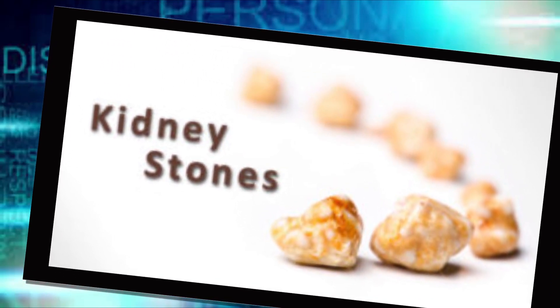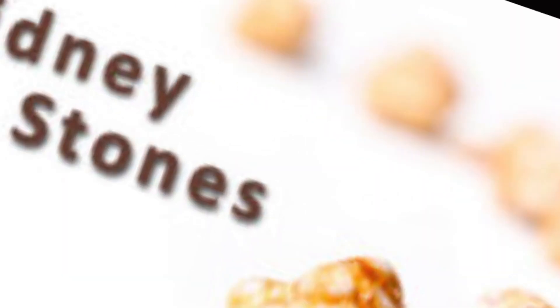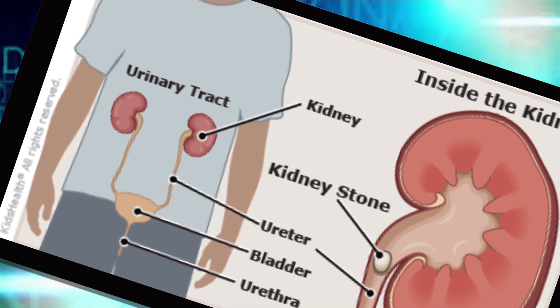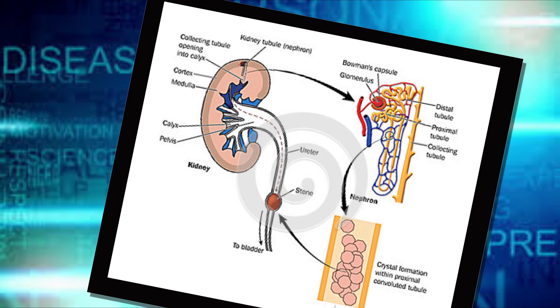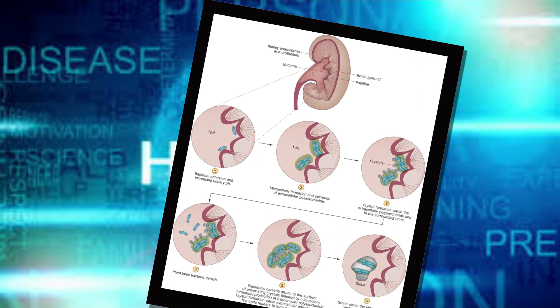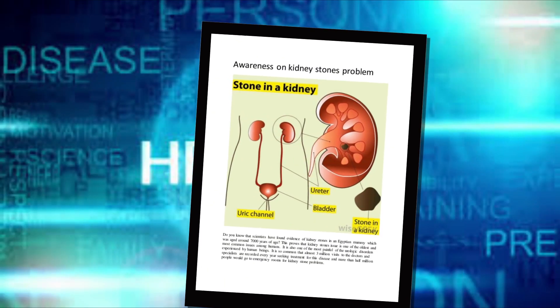Kidney stones, also called renal lithiasis or nephrolithiasis, are hard deposits made of minerals and salts that form inside your kidneys. Kidney stones have many causes and can affect any part of your urinary tract, from your kidneys to your bladder. Often, stones form when the urine becomes concentrated, allowing minerals to crystallize and stick together.